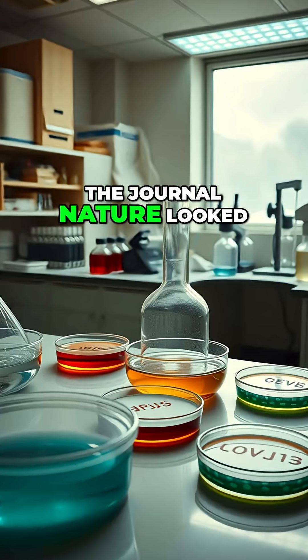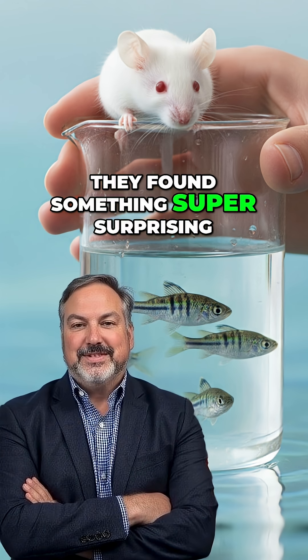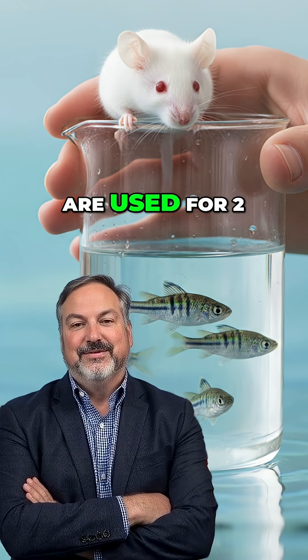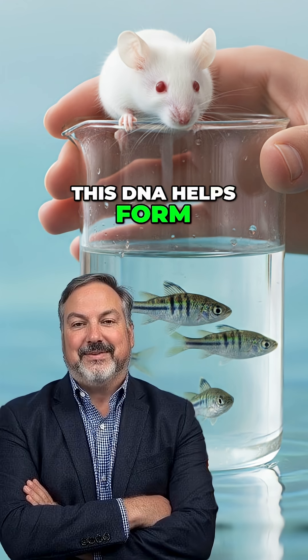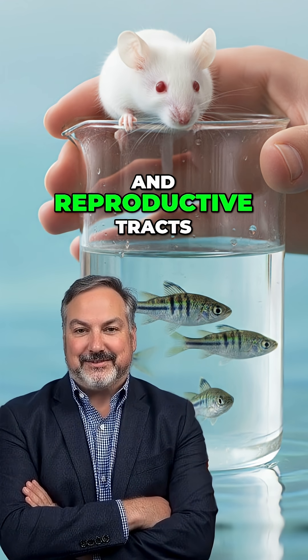A new study in the journal Nature looked at the Hox genes in mice and zebrafish. They found something super surprising: the same set of genes and the DNA that controls them are used for two completely different things. In fish, this DNA helps form the cloaca — a single opening for the digestive, urinary, and reproductive tracts.